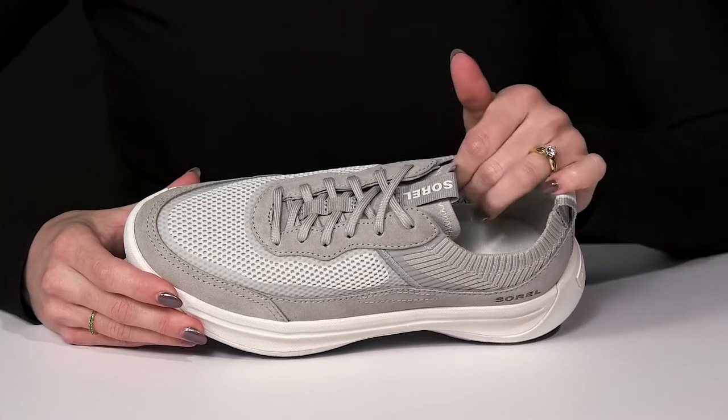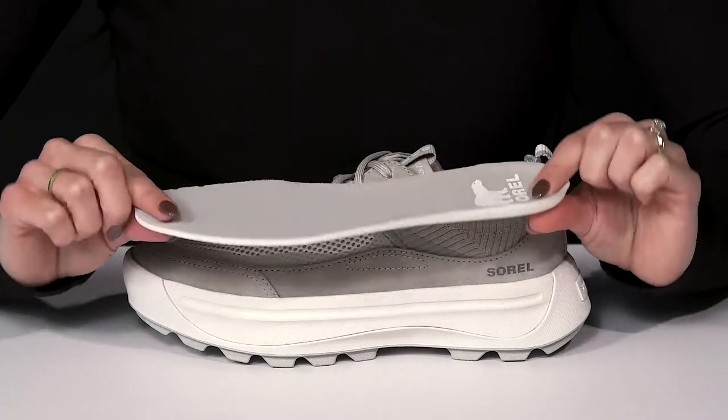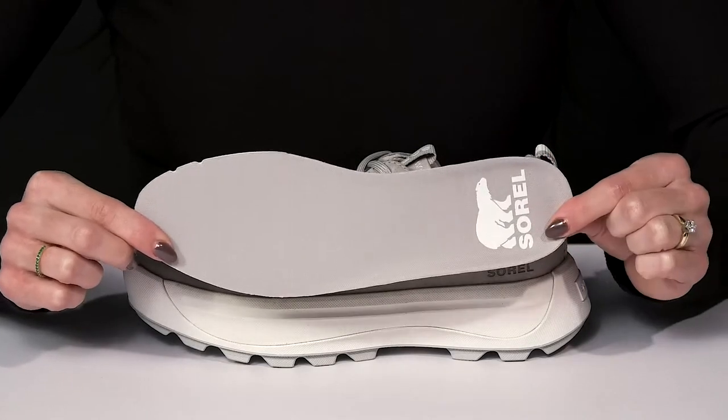They do offer a nice textile lining which is great for breathability and all-day wear. Then there's a removable footbed inside that is squishy to give you nice comfort.